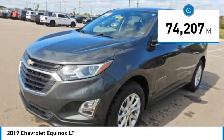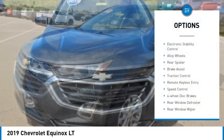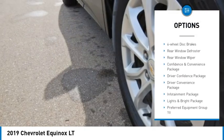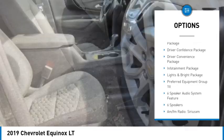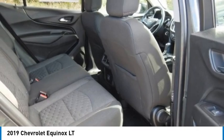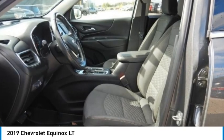Here are some of this vehicle's great options: electronic stability control, alloy wheels, rear spoiler, brake assist, traction control, remote keyless entry, speed control, four wheel disc brakes, rear window defroster, rear window wiper.